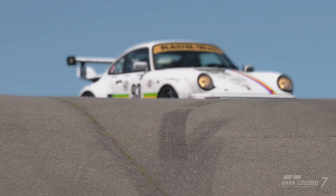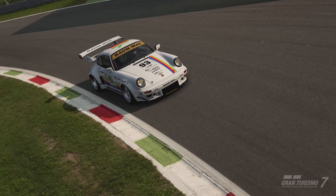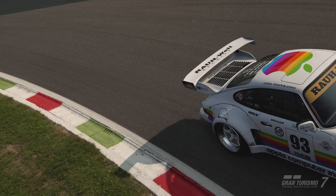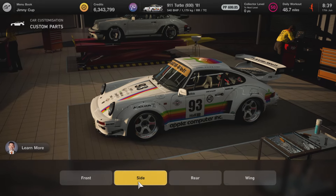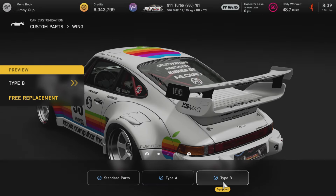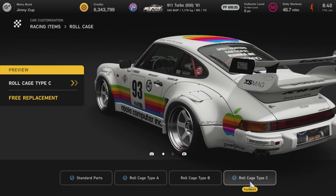With that done, on to the 700pp tune. For the purposes of this video I'm treating it as a separate tune, but if you've done the previous 600pp build you won't need to buy as many parts. We're using the engine swap and wide body conversion again, with wide offset and wide wheels. For custom parts - slightly different this time: Type A front bumper, Type B side skirts, standard rear diffuser, Type B rear wing, and Type C roll cage which slightly adjusts the PP.